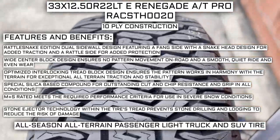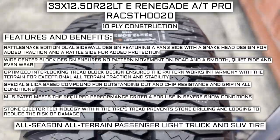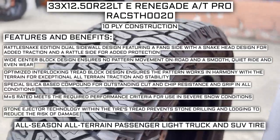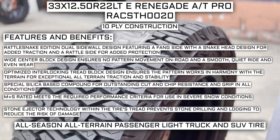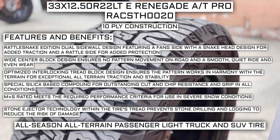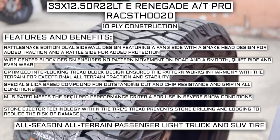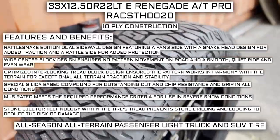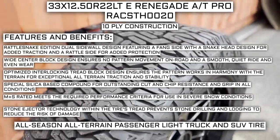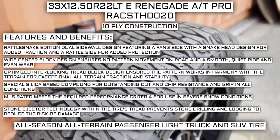Wide center block design ensures no pattern movement on road and a smooth, quiet ride and even wear. Optimized interlocking tread block design ensures the pattern works in harmony with the terrain for exceptional all-terrain traction and stability. Special silica-based compound for outstanding cut and chip resistance and grip in all conditions. Mud and snow rated means it meets the required performance criteria for use in severe snow conditions. Stone ejector technology within the tire's tread prevents stone drilling and lodging to reduce the risk of damage.